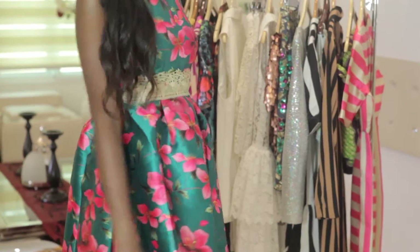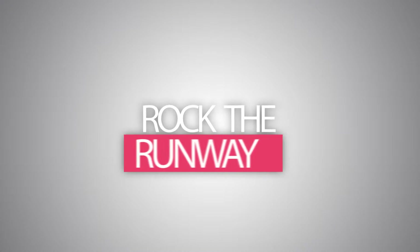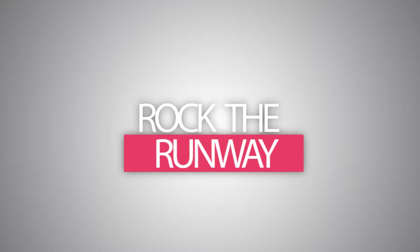So there you have it — three looks to rock the floral trend. Please keep watching Spice TV for more Rock the Runway.